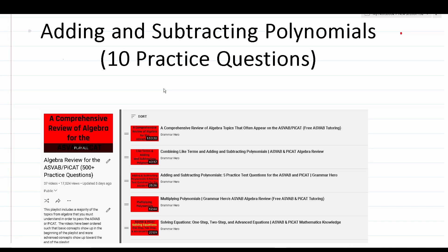If you can answer seven or more of these questions correctly on your own, chances are you have this topic pretty much mastered, and I would move on to studying something else. If you answered six or fewer correctly, you need more practice. I put together a playlist called Algebra Review for the ASVAB and PiCat with more than 500 practice test questions. The second video in that playlist is about combining like terms and adding and subtracting polynomials. I'll put links to both in the description.